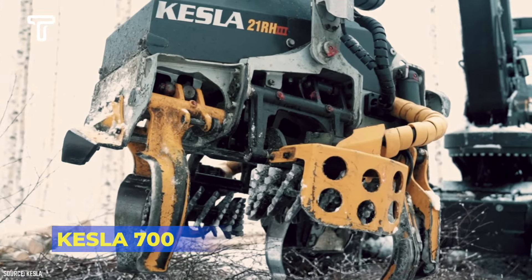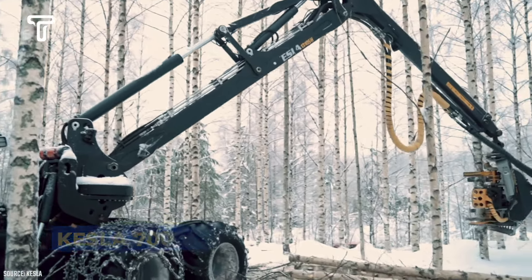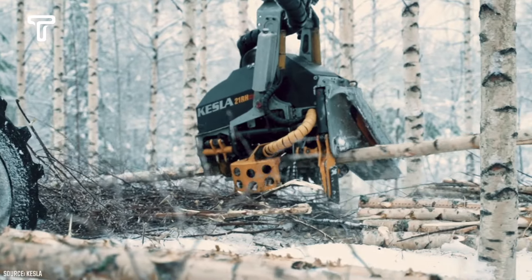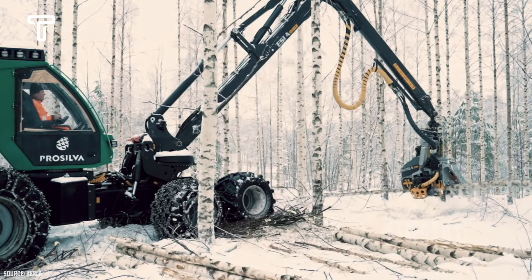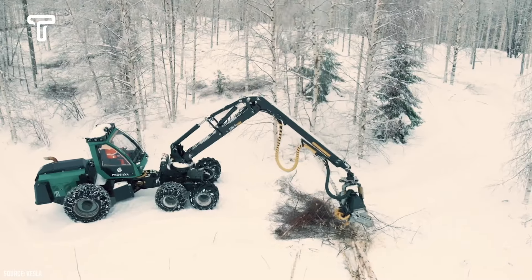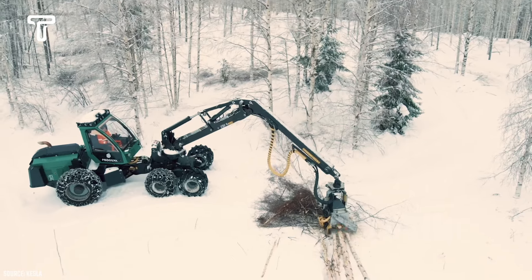The Kezla 700 is one of the most renowned logging cranes, combining the best features of previous Kezla series models. This machine can be configured in single or dual mode, making it easier for users to remove felled trees. The crane is equipped with a remote control valve and an open mechanical valve control.